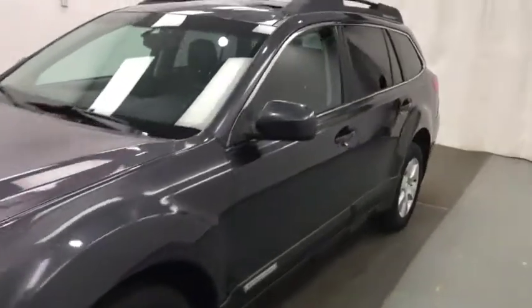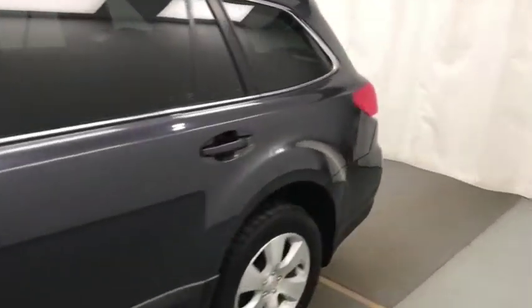Today we're reviewing stock number 110-050 on a 2011 Subaru Outback. Our exterior colour is grey.